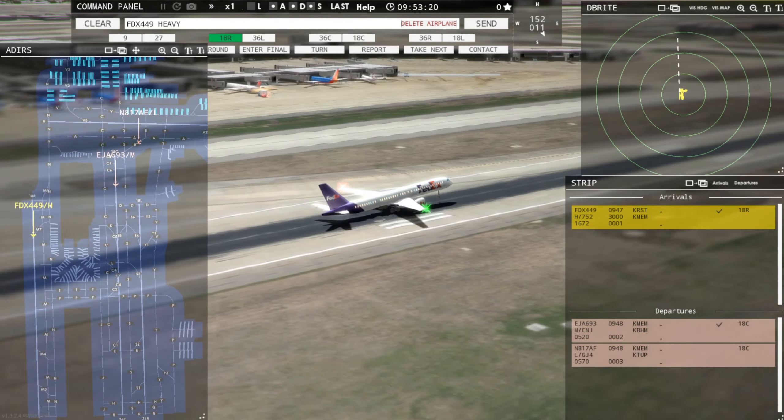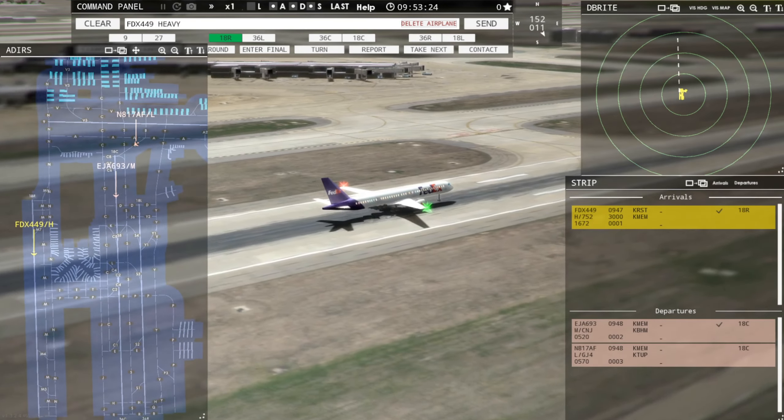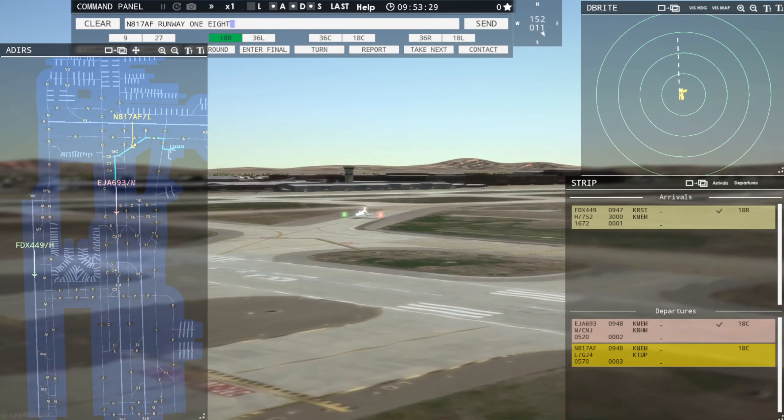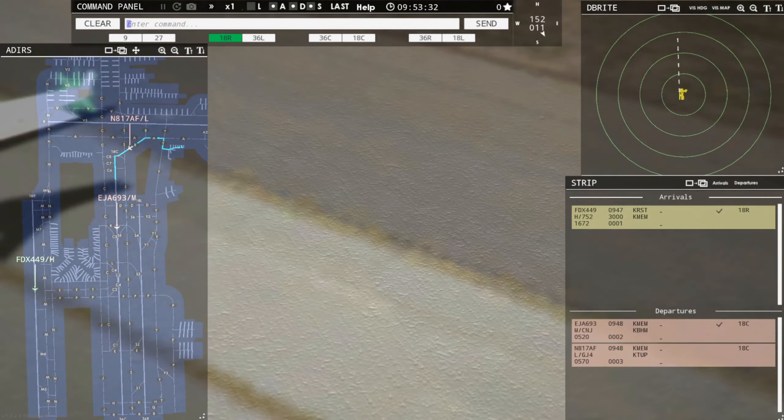All right, looking good. Looking good, FedEx. 817 Alpha Foxtrot, runway 18C, line up and wait. Runway 18C, line up and wait, 817 Alpha Foxtrot.